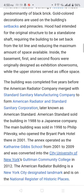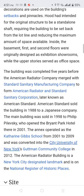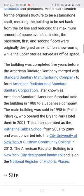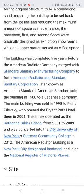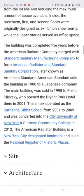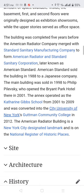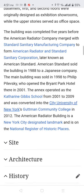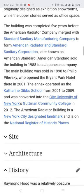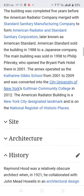The upper storeys served as office space. The building was completed five years before the American Radiator Company merged with Standard Sanitary Manufacturing Company to form the American Radiator and Standard Sanitary Corporation, later known as American Standard. American Standard sold the American Radiator Building in 1988 to a Japanese company.